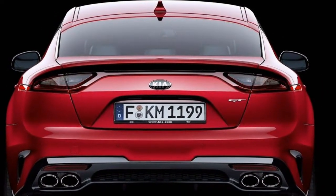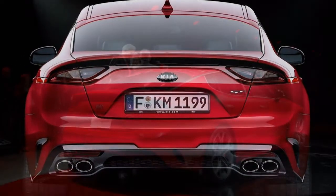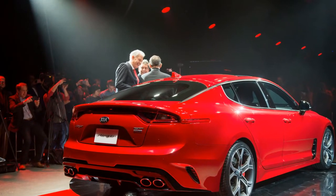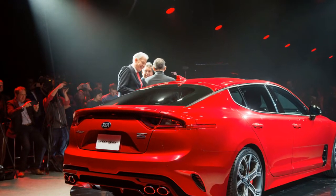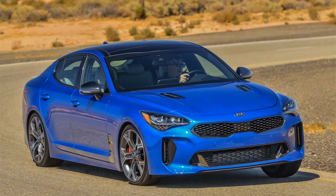The GT1 adds LED daytime running lights and turn signals, a sunroof, the 7.0-inch digital instrument cluster display, performance gauges in the instrument cluster, the memory function, the 8.0-inch UVO system with navigation, and the 15-speaker Harman Kardon sound system.